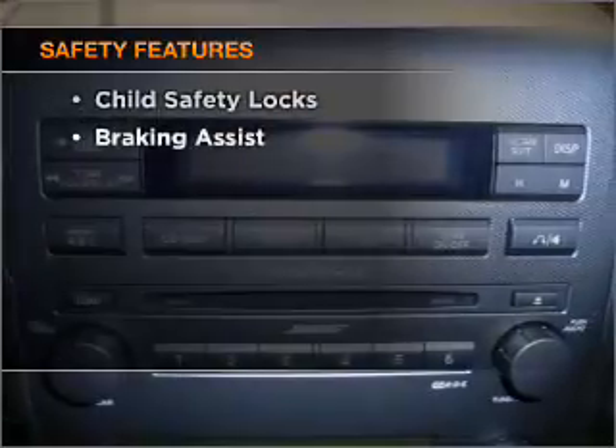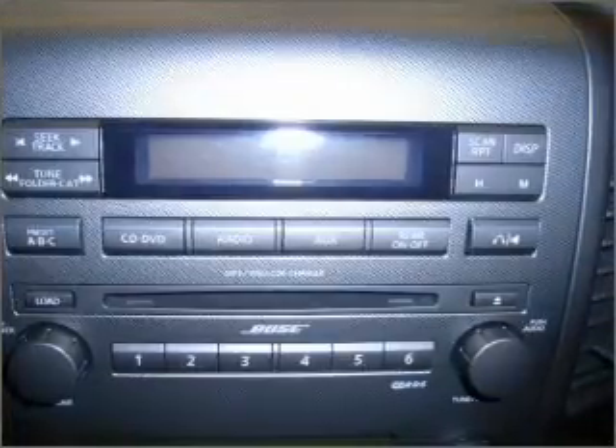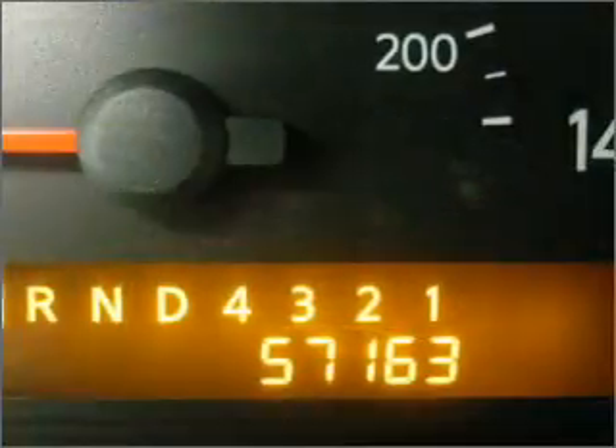If safety is a high priority, rest assured knowing these top safety components are included: front ventilated disc brakes, passenger airbag, curtain head airbags, stability control. Click or call to set up a test drive right away.